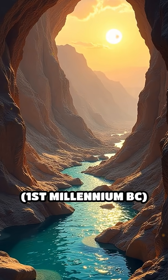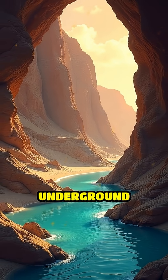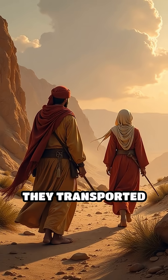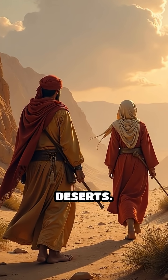5. The Kanat System, 1st millennium BC. Originating in ancient Persia, Kanats are gently sloping underground channels. They transported groundwater across arid land, enabling agriculture and urban life in deserts.